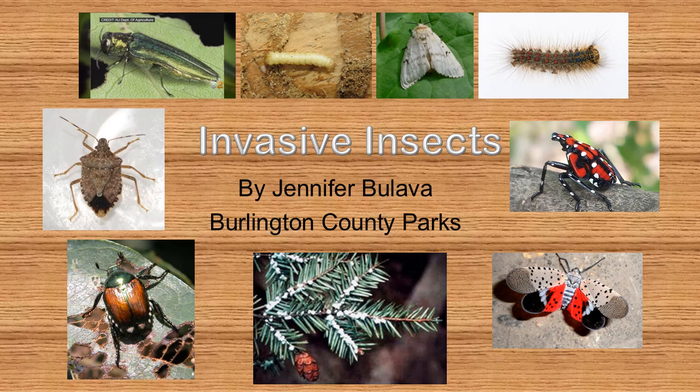Hi, my name is Jambalava. I'm the lead naturalist for Burlington County Parks. This presentation is about some of the invasive species of insects that have made their way to New Jersey. In this presentation, you'll learn how to recognize them, how they got here, why they're so destructive, and what we can do to try to help diminish their spread.